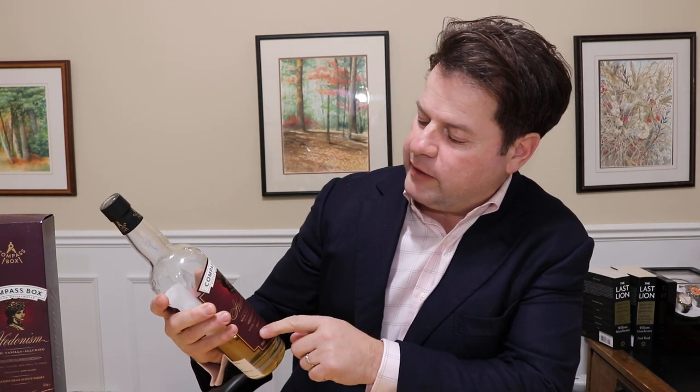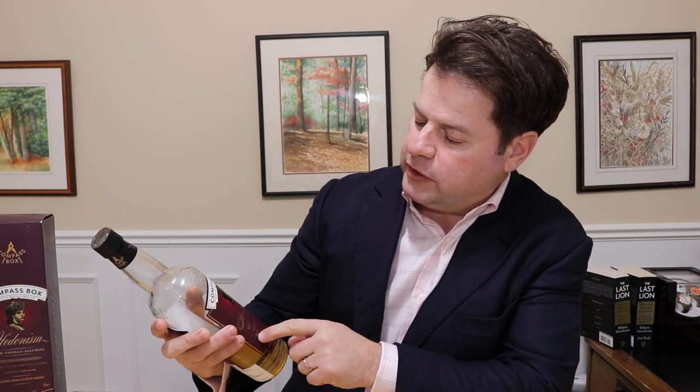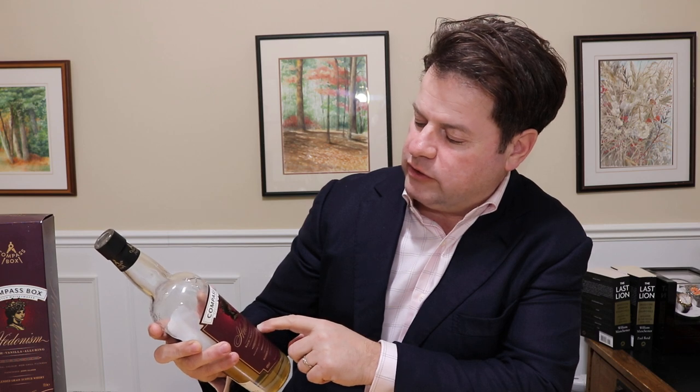Price point — not cheap, not super expensive, no age statement, natural color, and no chill filtration. And they tell you that right on the label, which I like. So natural color, non-chill filtered.